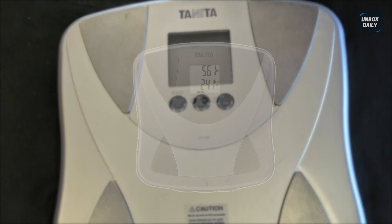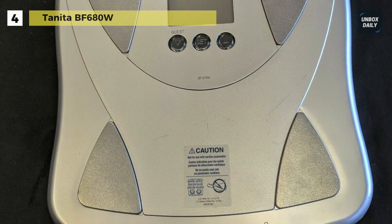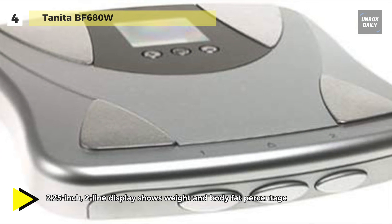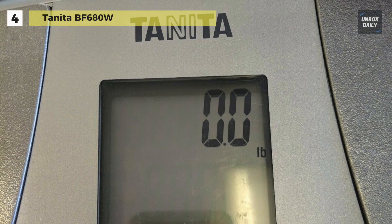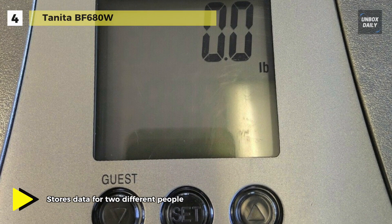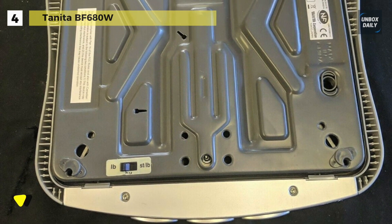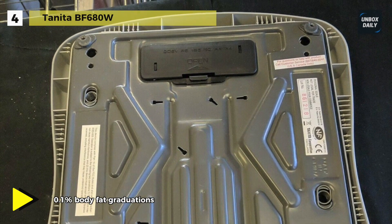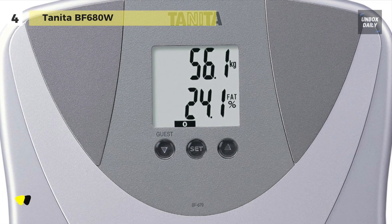Up next on the list we have the Tanita BF680W. This duo scale plus body fat monitor with athletic mode can monitor both body fat and body water percentages. It also features a daily calorie intake function that estimates how many calories should be consumed in 24 hours to maintain the current weight level, and a dual recall feature that compares day-to-day statistics so the user can make adjustments to maintain or lose weight. The screen features an easy-to-read 2.25 inch dual line display, and the scale comes with a metallic gray texture to blend in with any decor.